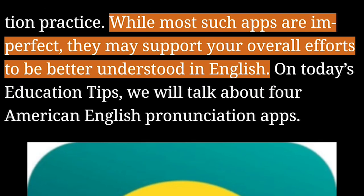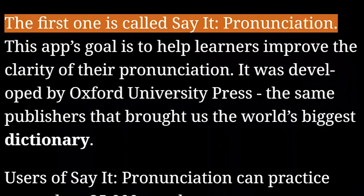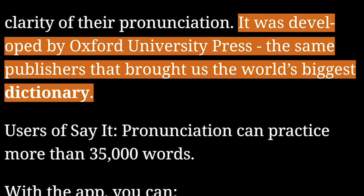While most such apps are imperfect, they may support your overall efforts to be better understood in English. On today's education tips, we will talk about four American English pronunciation apps. The first one is called Say It Pronunciation. This app's goal is to help learners improve the clarity of their pronunciation. It was developed by Oxford University Press, the same publishers that brought us the world's biggest dictionary.